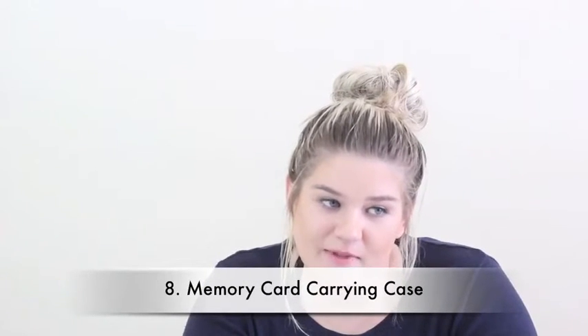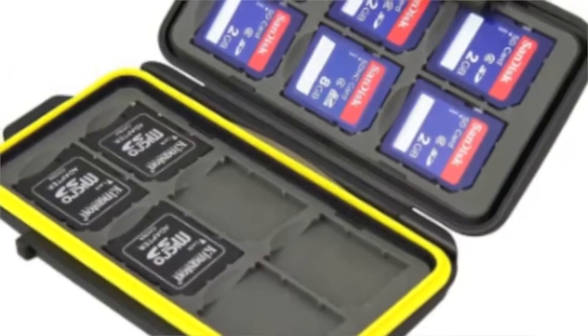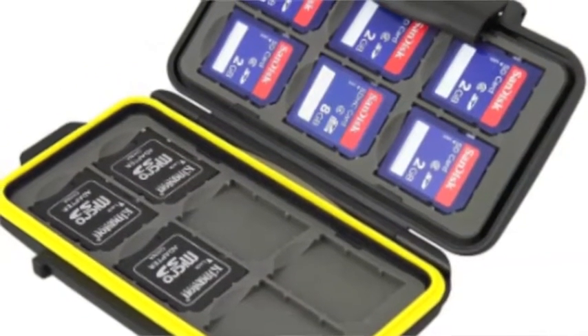Number eight is a memory card carrying case. Again, this is something I lost — family, if you're listening, help a sister out. I'll leave a picture up here. You can get these on Amazon, really cheap, anywhere from $6 to $15. They're basically a hard case for all those little memory cards you have to carry around. It's a great way to stay organized, and your photographer friend will love you for it. And if they already have one, who cares — give them another one. It's so cheap and you can never have enough.